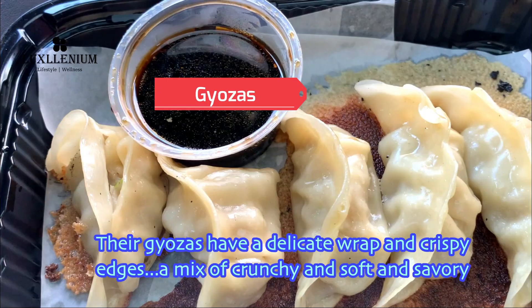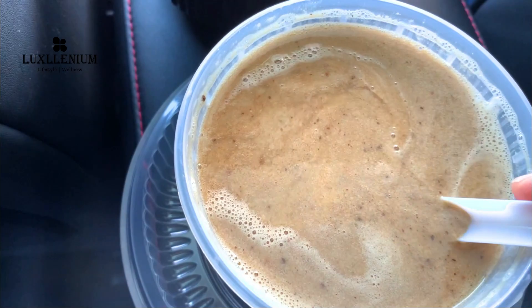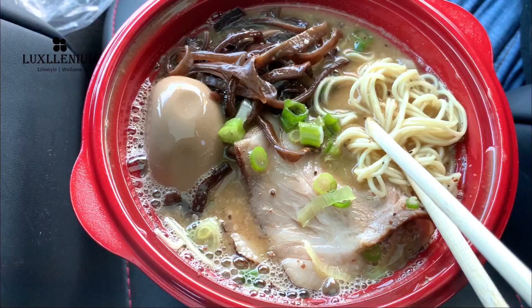Their gyozas have a delicate wrap and crispy edges — a mix of crunchy and soft and savory. Check out the yummy pork bone broth, so thick and with an amazing aroma.